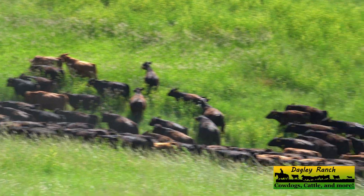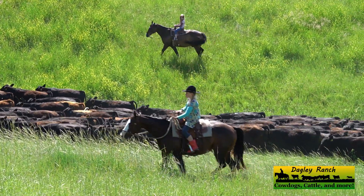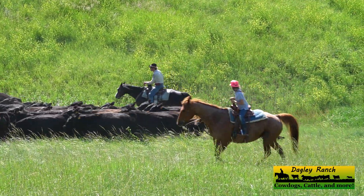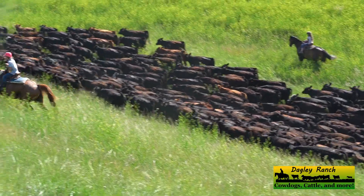With rotational grazing, most of the time moving cattle is a quick and easy move — just a matter of opening the gate and moving them through to the next pasture. This morning was a little bit different.